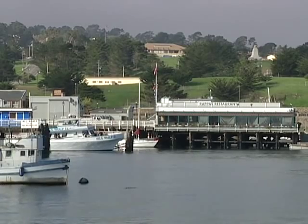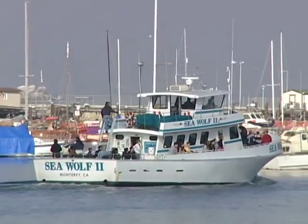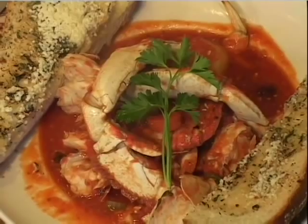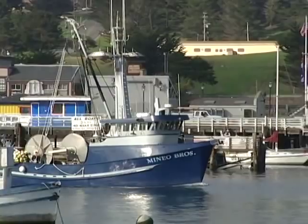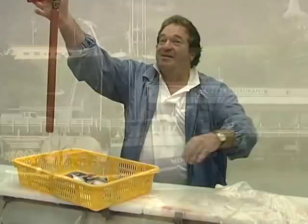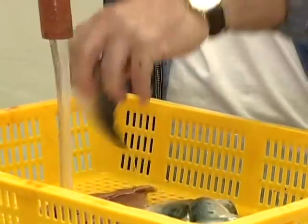Today I thought we'd do something a little different — I thought I'd show you how to make crab cioppino. Now, it's cioppino, not chiapino. There's an interesting story of how this dish originated. The one that makes most sense is it started up in San Francisco — fishermen got together at the end of a fishing day, and everyone chipped in. One brought tomatoes, one brought garlic, one brought onions, and it ended up as a cioppino. You can believe it if you want.